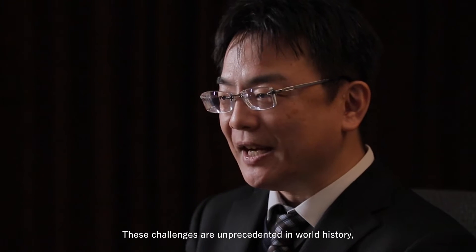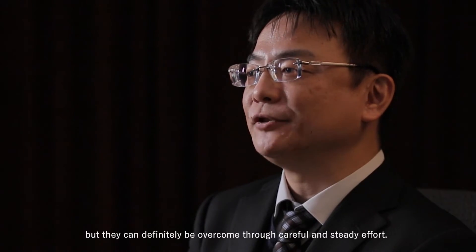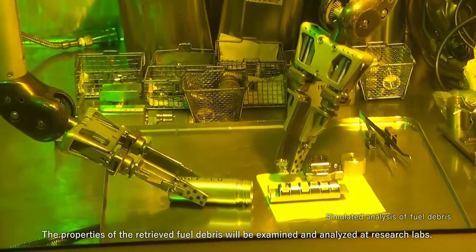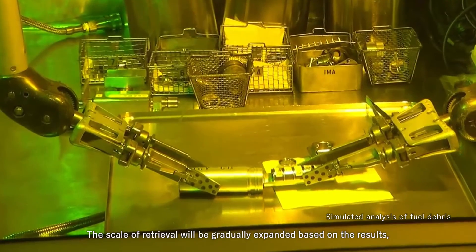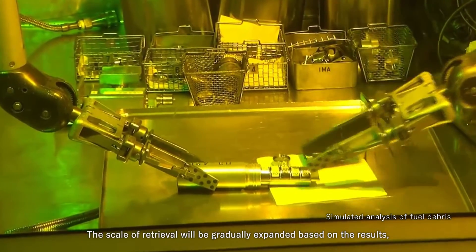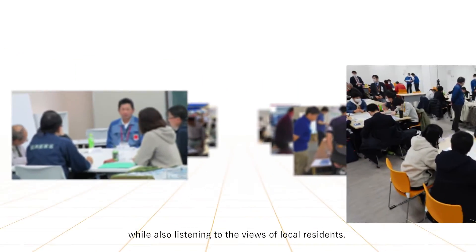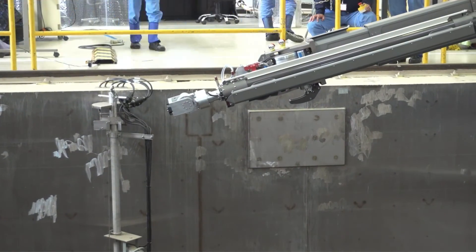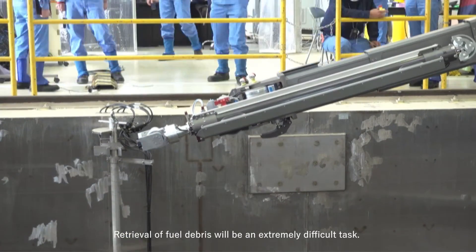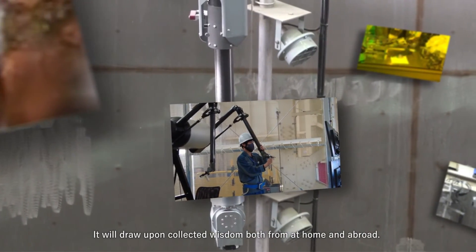These challenges are unprecedented in world history, but they can definitely be overcome through careful and steady effort. The properties of the retrieved fuel debris will be examined and analyzed at research labs. The scale of retrieval will be gradually expanded based on the results, and the final method of disposal will continue to be examined while also listening to the views of local residents. Retrieval of fuel debris will be an extremely difficult task. It will draw upon collected wisdom both from at home and abroad.